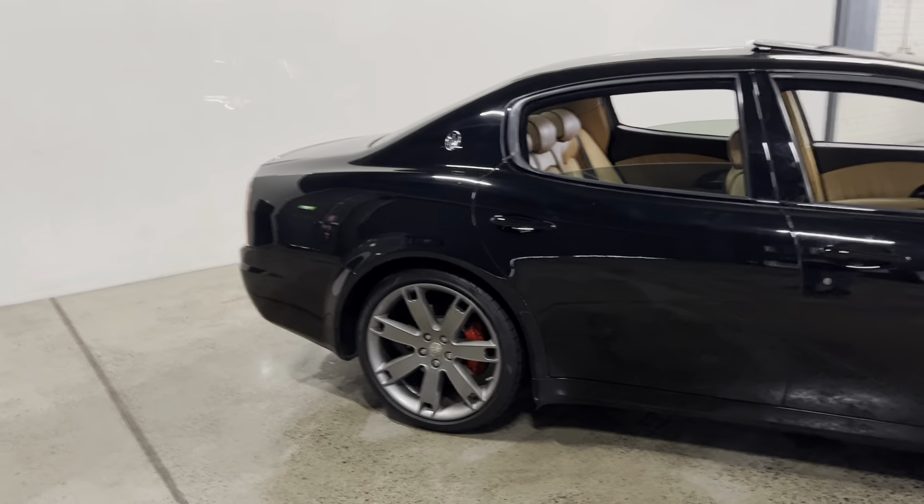The 4.2 litre V8 is also regarded as one of the most reliable. This particular car has done 91,000 kilometres from new. It's black in colour with a beige leather interior and it's in absolutely beautiful condition. It's Australian-delivered from new and does have a full Maserati service history since new.